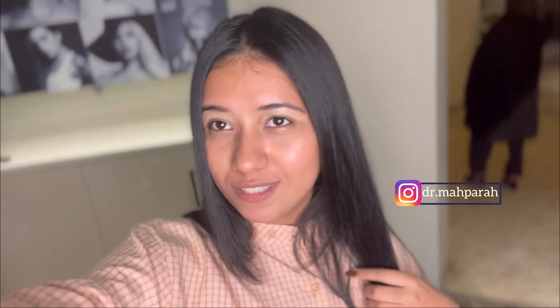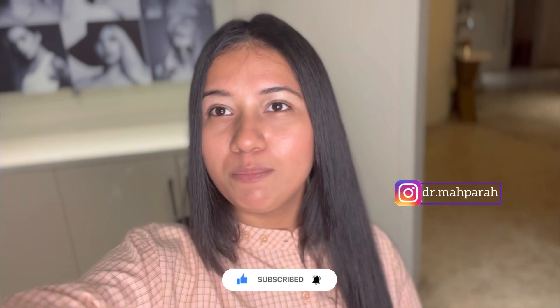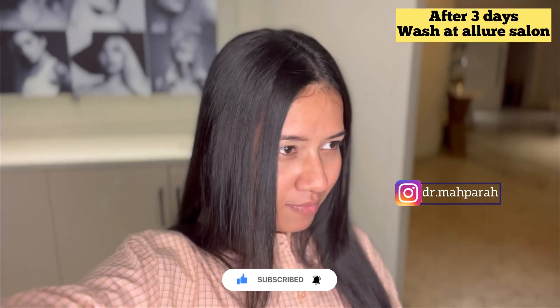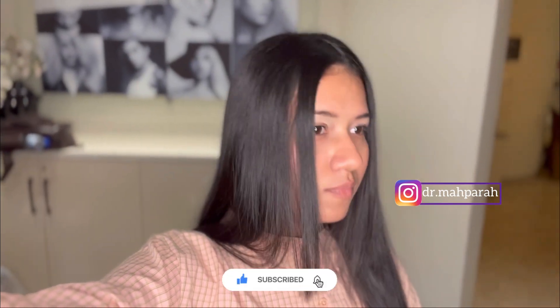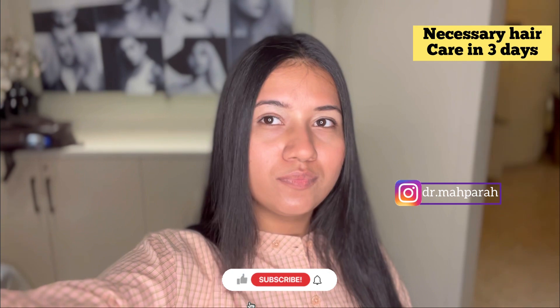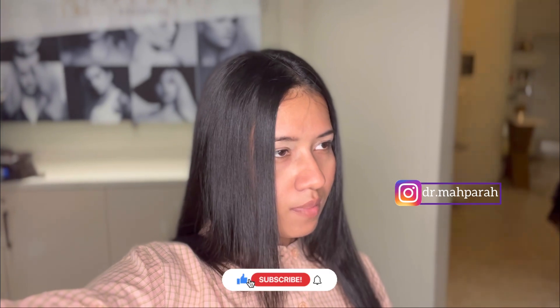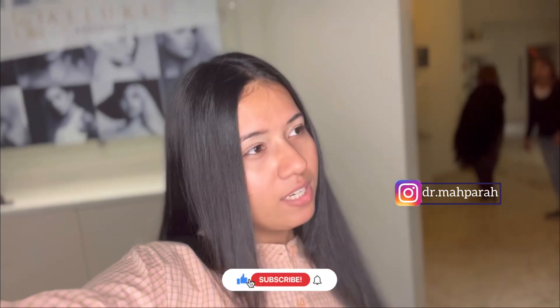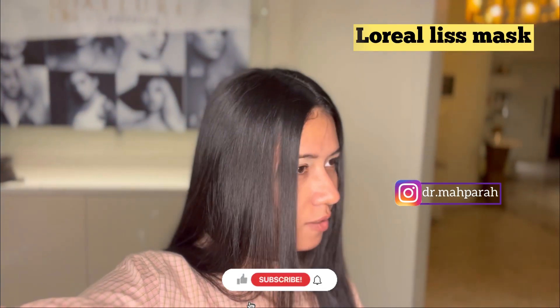They treated us very well and you can see the result. We asked them about post-care precautions: no clips, don't dry your hair with heat, don't let it get wet, and avoid any risk to the hair. On the third day you wash it, then follow the recommended products. They mentioned L'Oreal Absolutely Repair Shampoo, L'Oreal Liss Mask, and Liss Serum.